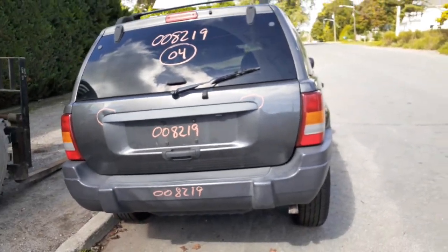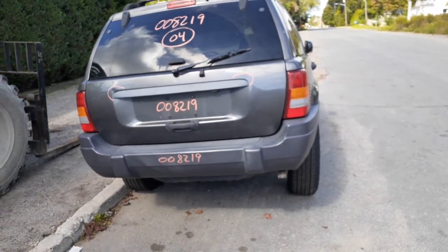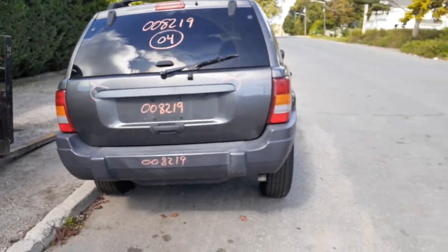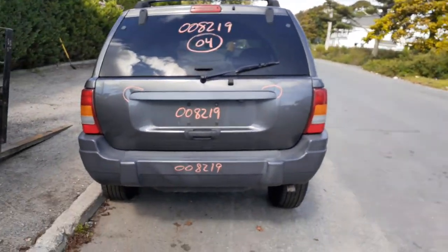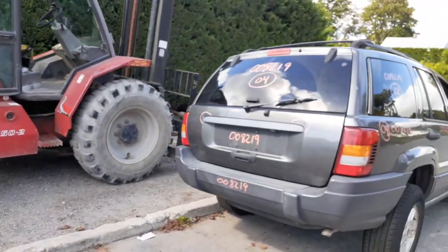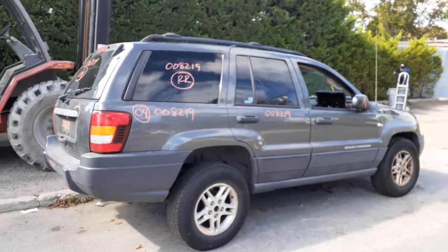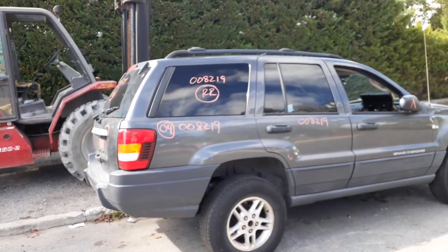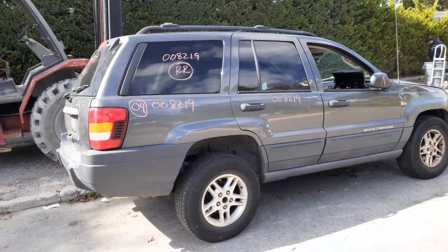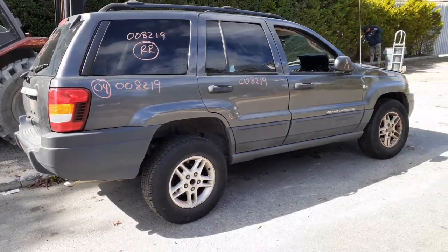If you need anything on this 2004 Grand Cherokee Laredo, stocked under 8219, 4.0 automatic, 4x4, Select Track system — give us a call at 888-748-5924 for Moe, Larry, or Curly. Any one of us will be glad to give you a hand. Business hours are Monday through Friday 8 a.m. to 5 p.m., Saturday 8 to 3. You can also reach us on the internet 24/7 at allamericanautorecords.com.